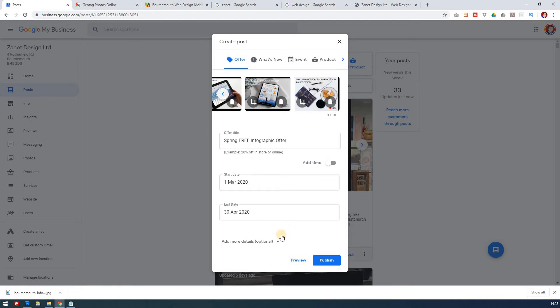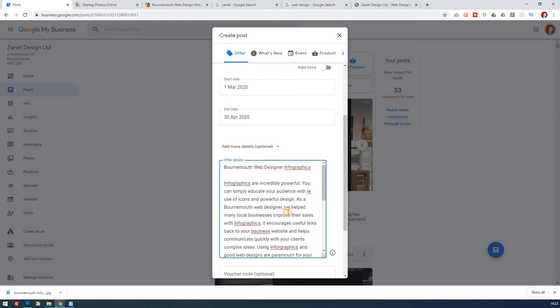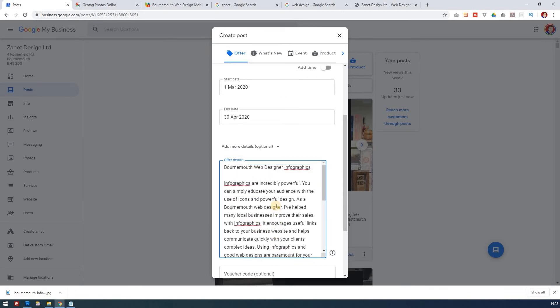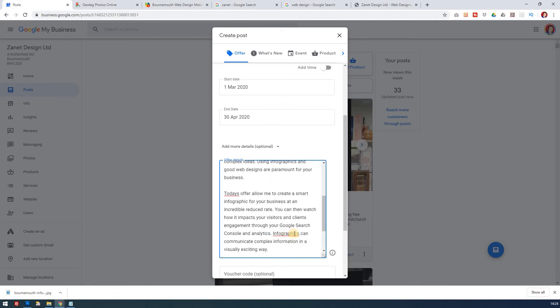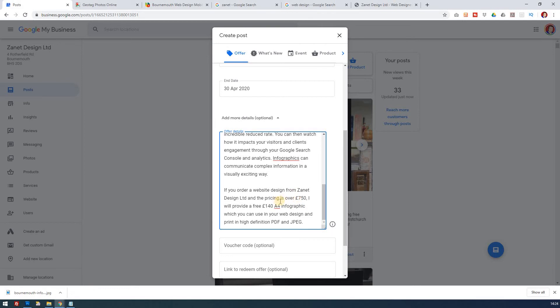I want to put some information about this offer - terms and conditions and so on. Clicking on offer details, you've got a lot more ability to add information - up to about 300 words. I've already written this content. There's a spell check which is well worth using - I've corrected 'infographics' and 'business'. The offer details explain that if you want an infographic for free up to 140 pounds, it comes with any website order over 750, so that's the actual offer itself in detail.